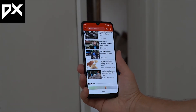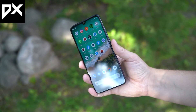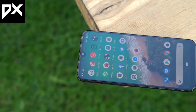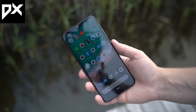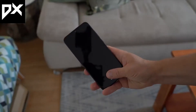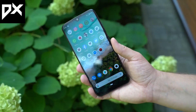If you look at viewing angles, there will be no issue from the sides. You can watch movies or play games on this AMOLED display. There's also an in-display fingerprint scanner here, and the speed is very fast — about 0.3 to 0.5 seconds to unlock your screen.